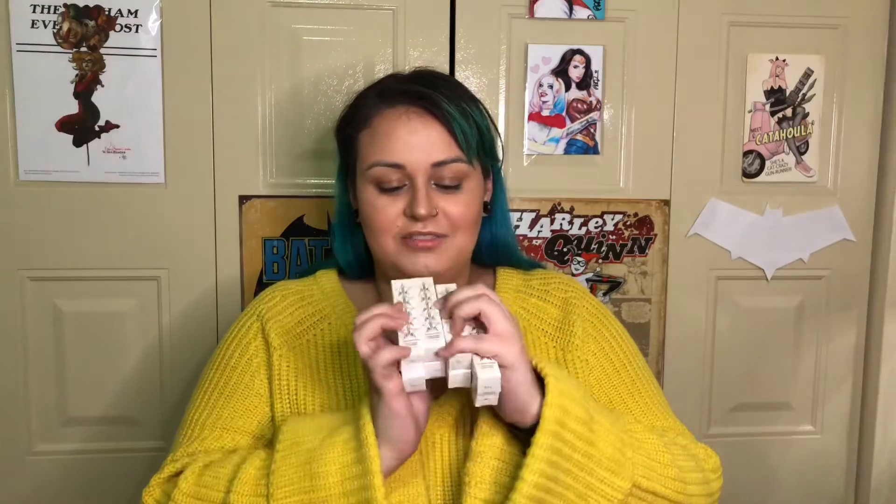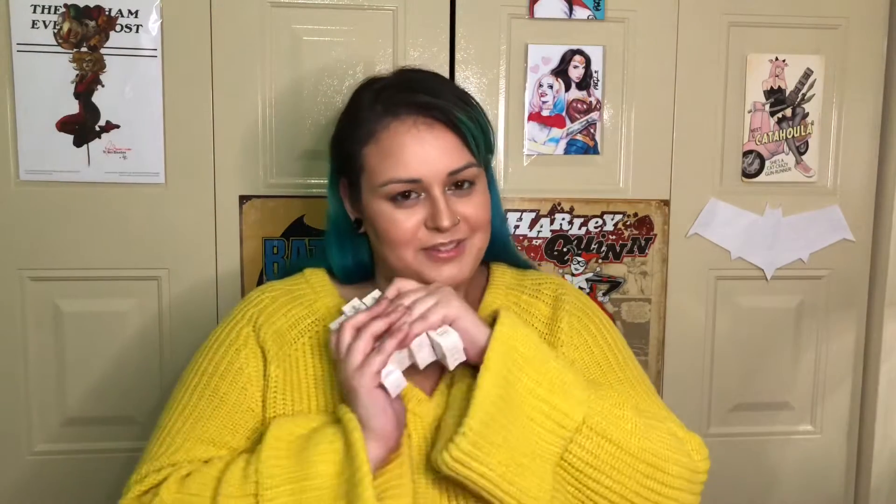It comes very neatly packaged with tissue paper and wrapped with the Jeffree Star wrapping paper that they always have, packaged in a little bag to keep them all together. There are eight lipsticks and I'm really excited. Even just the outer carton is gorgeous — it's got a color shift. I'm super excited to get into these.